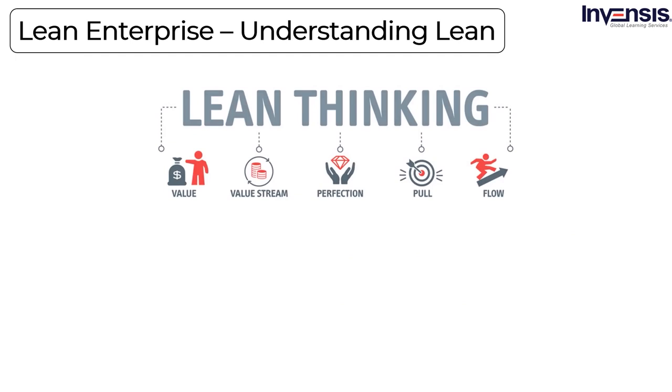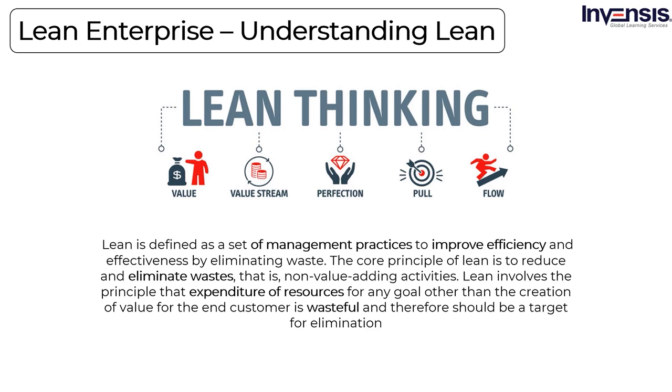Lean Enterprise — Understanding Lean: An organization that has implemented Lean understands customer value and focuses its key processes to continuously increase it. They mainly aim to provide perfect value to the customer through a perfect value creation process with minimal waste. Lean is defined as a set of management practices to improve efficiency and effectiveness by eliminating waste. The core principle of Lean is to reduce and eliminate non-value-adding activities, creating more value for customers with fewer resources. Core to this philosophy is the principle that expenditure of resources for any goal other than the creation of value for the end customer is wasteful and should be targeted for elimination.